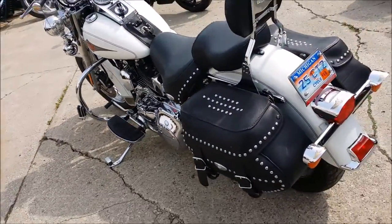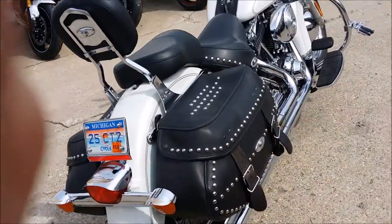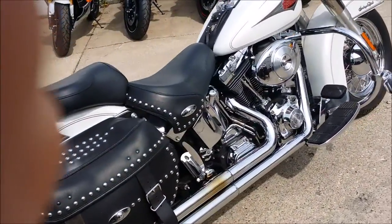The Cobra pipes make this Softail sound as cool as it looks. Super sharp, runs strong, needs nothing and turns heads everywhere you go. All for only $79.99.